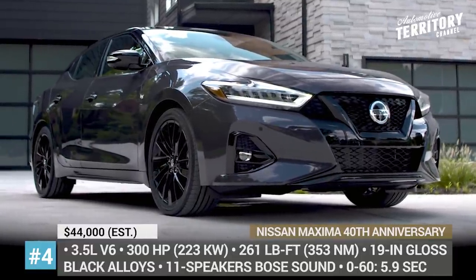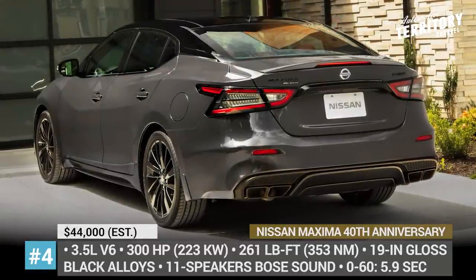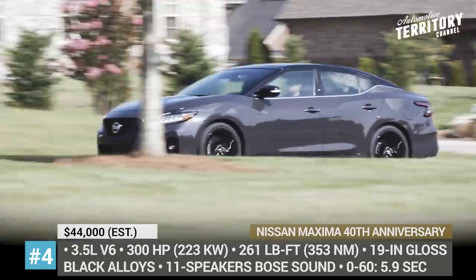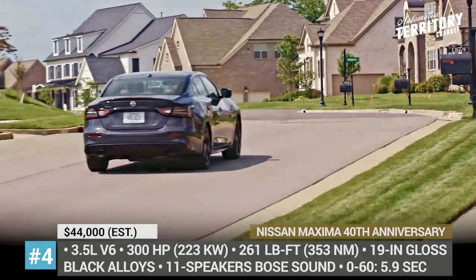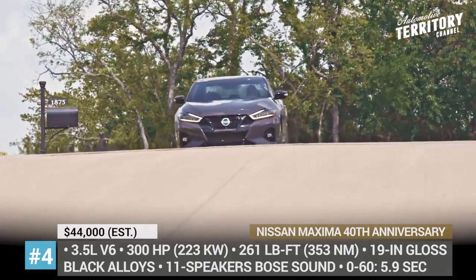Nissan Maxima 40th Anniversary Edition. This four-door sedan starts with the Maxima Platinum trim and equips it with a few exclusive features. The car gets painted in a two-tone gray and black color scheme, rides on 19-inch gloss black wheels and comes with matching black exhaust tips and special anniversary badging.